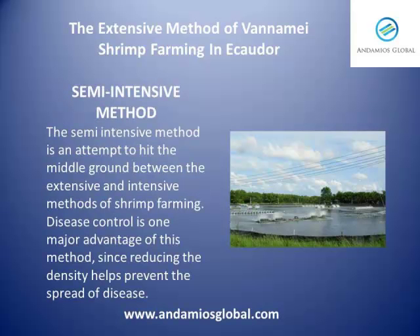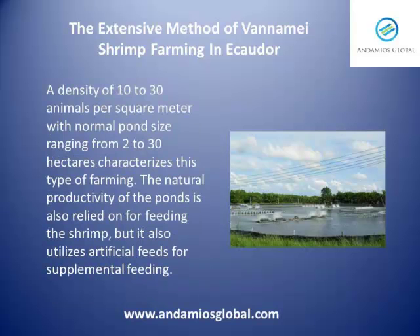This method of shrimp farming is a hybrid of the extensive and intensive methods. Basically, in farms that practice this method, stocking densities are higher than the extensive methods but lower than the intensive farms. A density of 10 to 30 animals per square meter with normal pond sizes ranging between 2 and 30 hectares characterizes this type of farming.